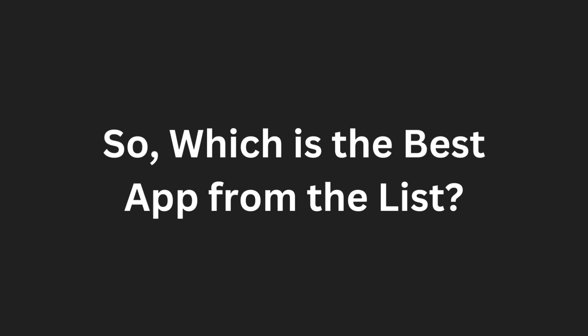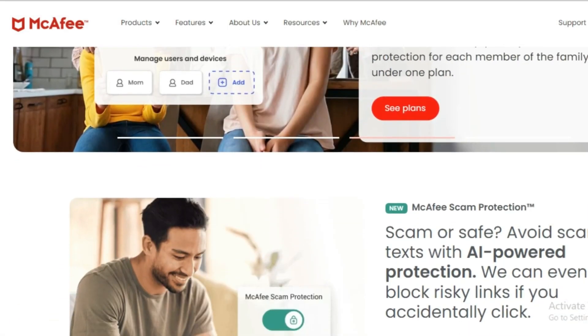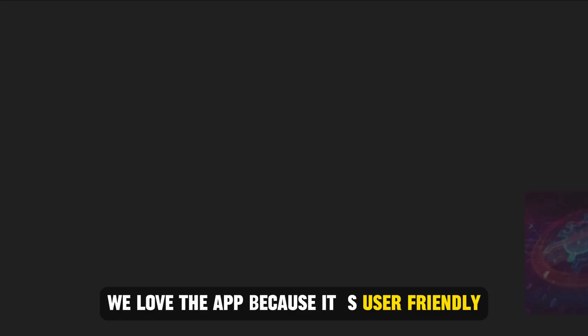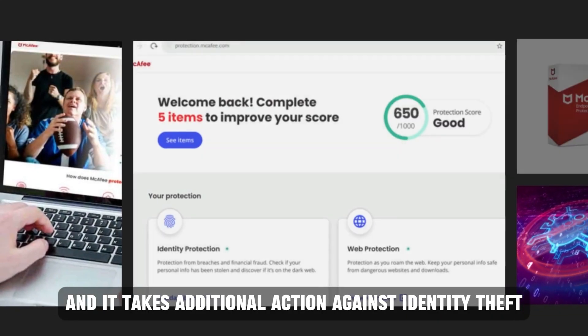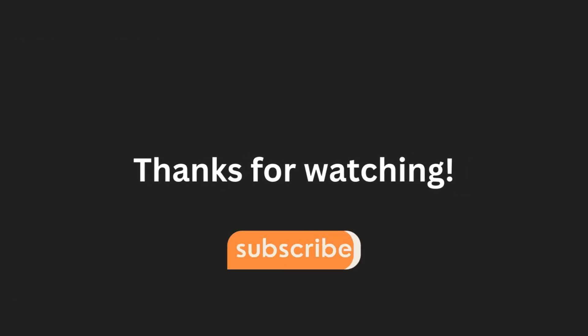So, which is the best app from the list? Our top pick is McAfee. We love the app because it's user-friendly and it takes additional action against identity theft. Thanks for watching. Till next time.